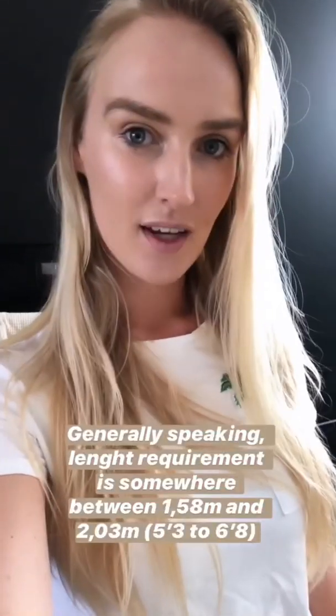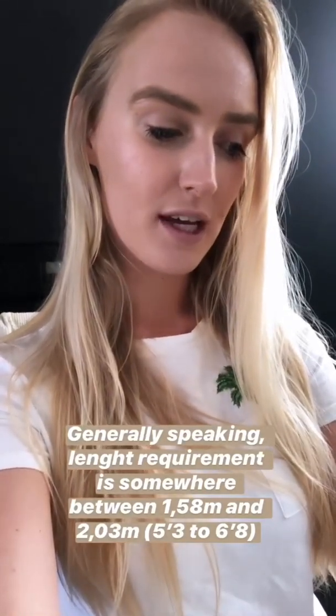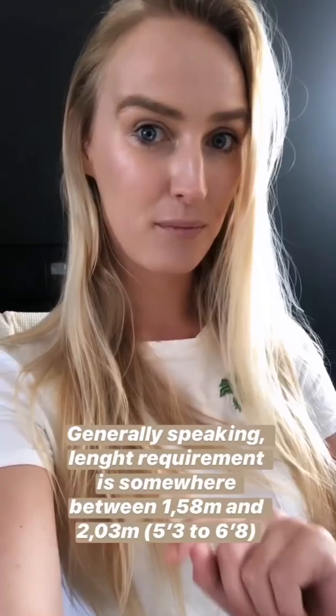Always bring spare glasses with you on a flight. Generally speaking, the height requirement is somewhere between 1 meter 58 and 2 meter 3. This can vary from company to company.